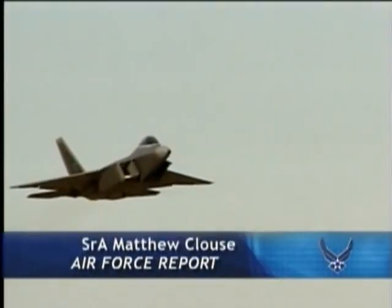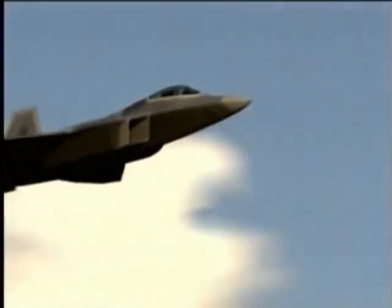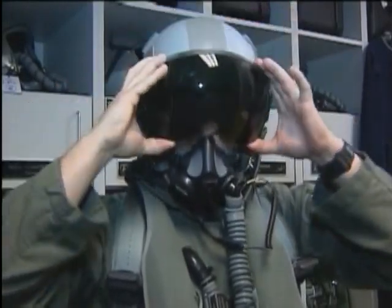Before a pilot can take to the sky, they have to put on their flying gear. Senior Airman Matthew Klaus shows us what F-22 pilots wear while in the cockpit. The F-22 is the most technologically advanced aircraft in the world, and so is the equipment pilots wear.